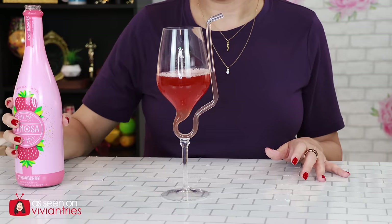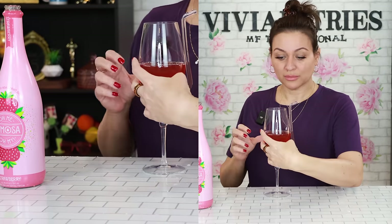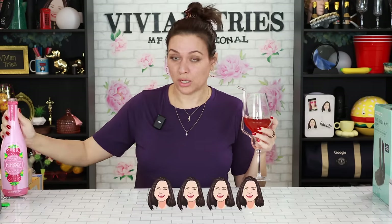Is it a mimosa if it's not champagne? Probably not. Now let's give it a nice little taste. Oh, it's like juice. Be careful. I'm going to give this guy four Vivian heads.